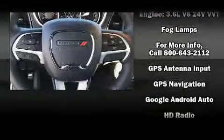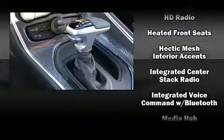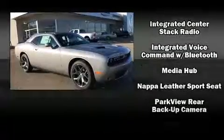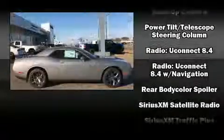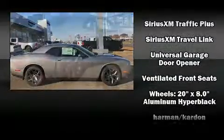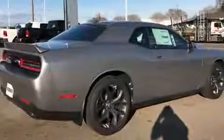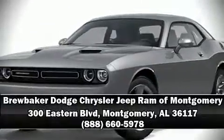Safety features include dual front impact airbags, front side impact airbags, traction control, brake assist, anti-whiplash front head restraints, a panic alarm, and four-wheel disc brakes with ABS. For added security, dynamic stability control supplements the drivetrain.